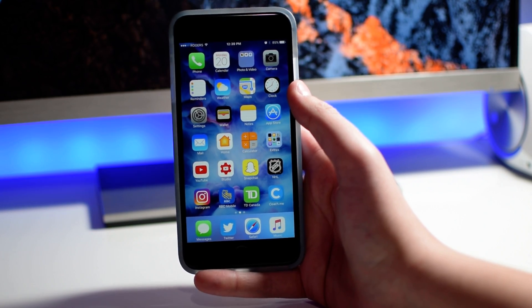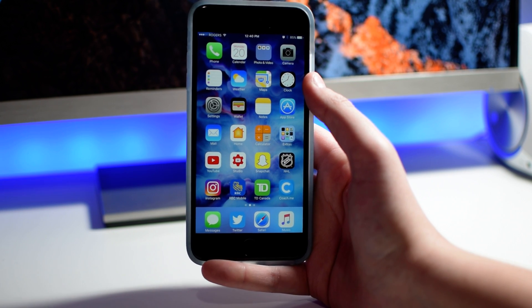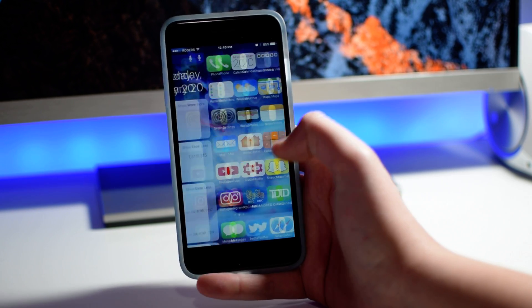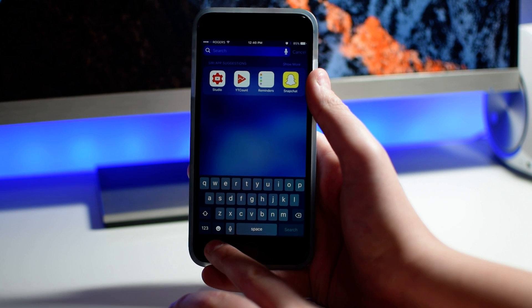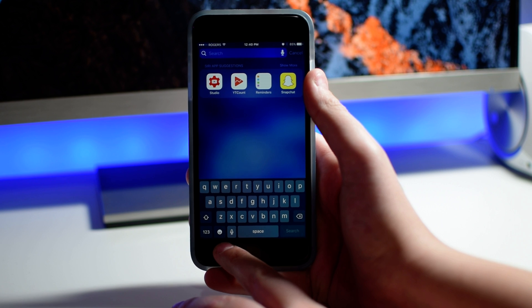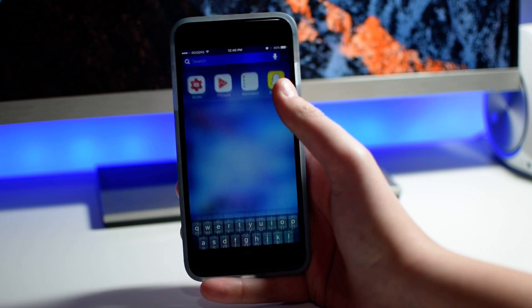Other than that, those are the updates I'm aware of in iOS 10.3 Beta 3. One thing I didn't mention in my last video about Beta 2 is if you go into Spotlight Search, this little emoji icon is now inverted, so you can see it a bit better. I wish Apple would do this system-wide because I kind of like the way this little emoji button looks here.